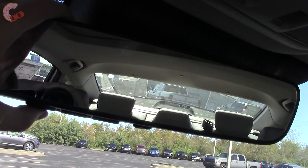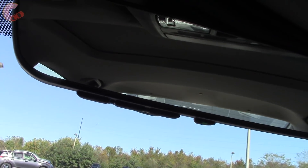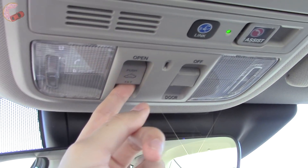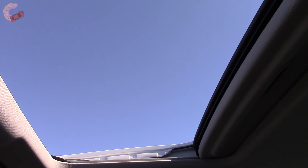Up here, we have a frameless glass auto-dimming mirror with HomeLink universal remotes on EX-L and Touring. Honda also nicely includes a moonroof on EX and above. It's a nice moonroof, but you can't get a panoramic one like you can on the Camry.